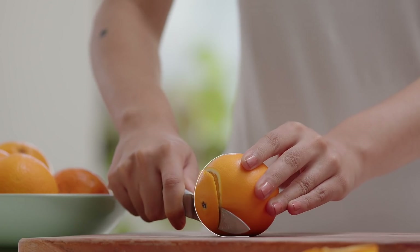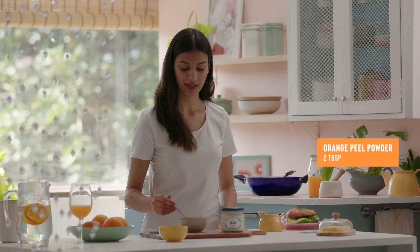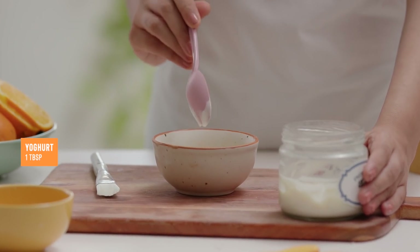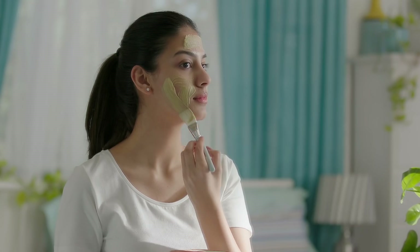Fresh, bright and citrusy, an orange can really amp up the health of your skin. While you savor the pulp for your daily dose of vitamin C, use the peels as powder along with yogurt as a face pack to give your skin the instant rejuvenation it needs to look smooth, tight and toned.